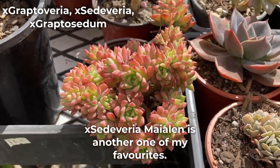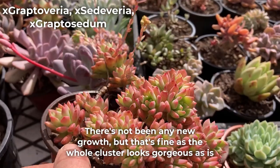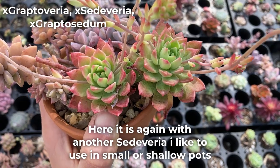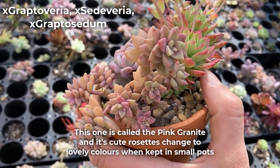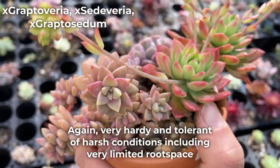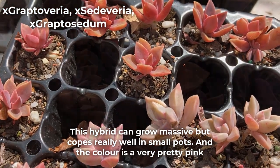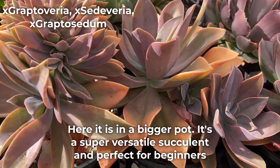Sedeveria Mayalan is another one of my favorites. This particular clump is so colorful and compact because I've kept them in a small pot. There's not been any new growth but that's fine as the whole cluster looks gorgeous as is. Here it is again with another Sedeveria I like to use in small or shallow pots. This one is called Pink Granite and its cute rosettes change to lovely colors when kept in small pots. Very hardy and tolerant of harsh conditions including very limited root space. If you have a few succulents you'll probably be familiar with Graptoveria Fred Ives. This hybrid can grow massive but copes really well in small pots and the color is a very pretty pink. Here it is in a bigger pot — it's a super versatile succulent and perfect for beginners.